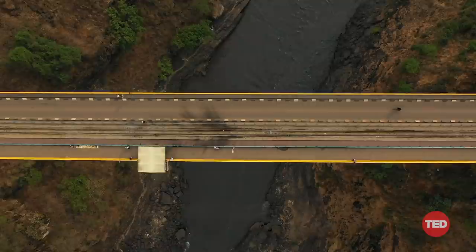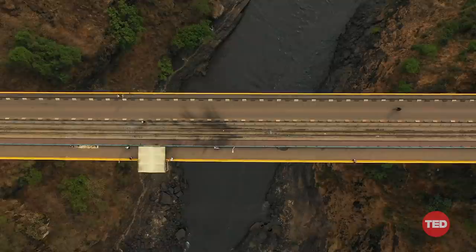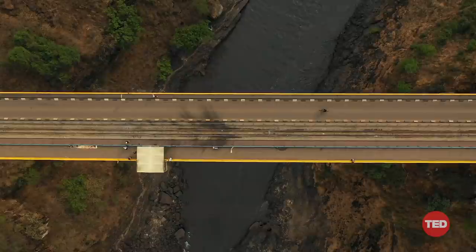After mapping 3,000 miles in Zimbabwe, Namibia and Northern Ontario, and publishing nearly half a million images to Street View, reaching more than 26 million people on maps, I know it's not the technology, it's not the people, and it's clearly not the terrain.